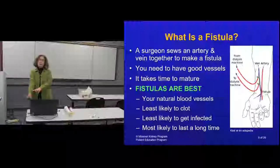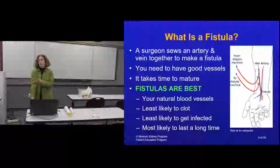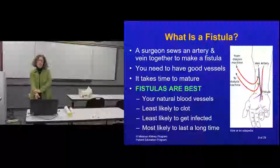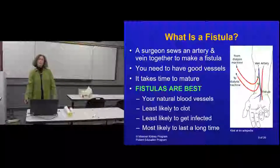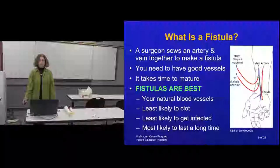They'll teach you how to care for and exercise your fistula so it grows. Fistulas are preferred because there's nothing artificial - it's all your own vessel. They tend to last much longer than other accesses, the surgery is easier, recovery is simpler, and they don't clot or get infected as often. Surgeons typically do vein mapping or an ultrasound to find the best vessels in your arm to develop into a good fistula.